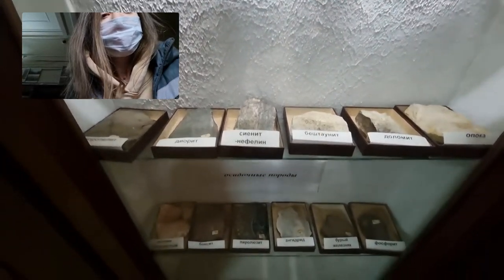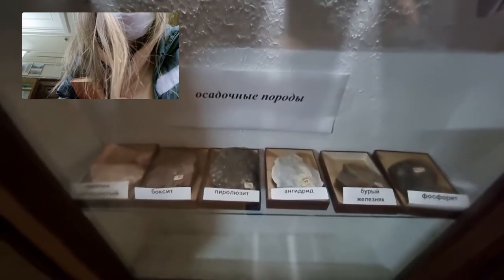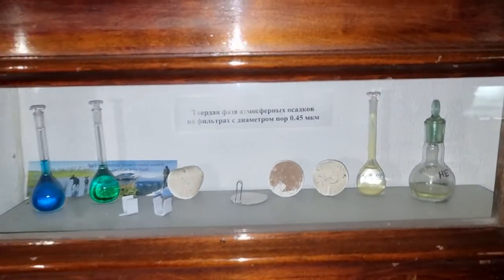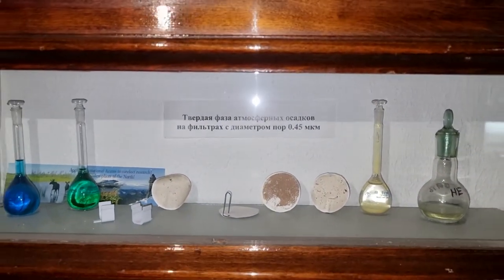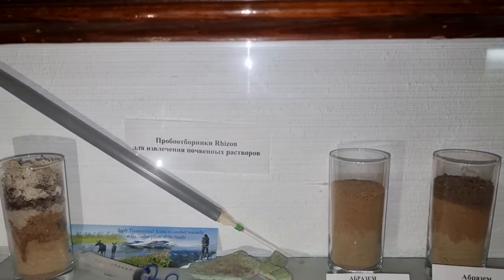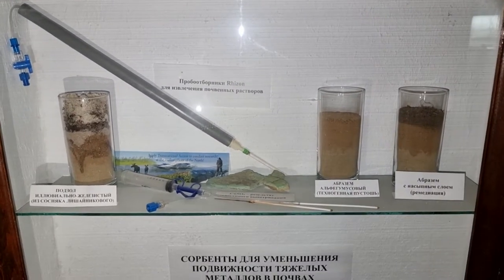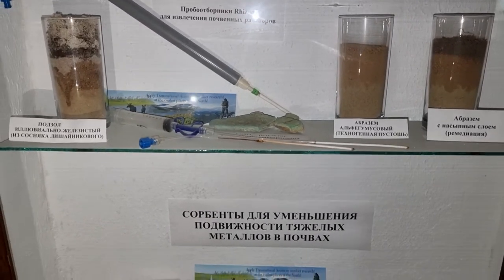There is a stand with a solid phase of atmospheric precipitation — that is, for example, it rained, but what else fell out with it? I also really like the idea of how soils were placed in caps at our faculty of soil science. For example, this is Abrasomes — these are soils that do not have upper diagnostic horizons because they have weathered or disappeared by anthropogenic means.